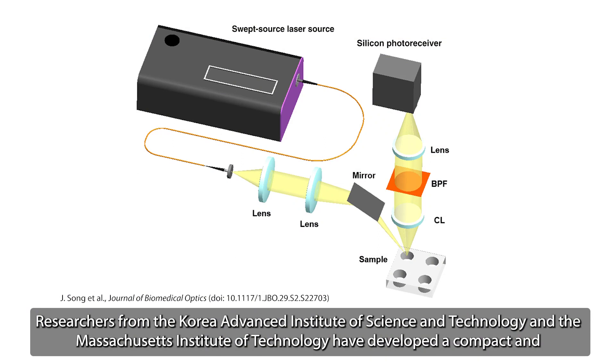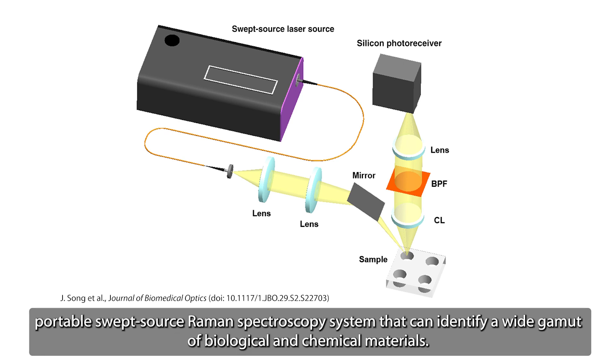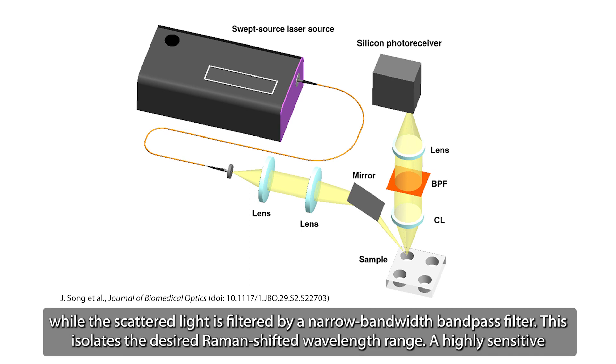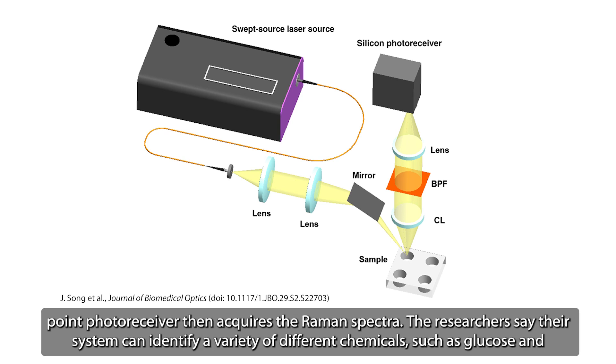Researchers from the Korea Advanced Institute of Science and Technology and the Massachusetts Institute of Technology have developed a compact and portable swept-source Raman spectroscopy system that can identify a wide gamut of biological and chemical materials. Using a swept-source laser, the new setup emits light over a continuous range of wavelengths. A short-pass filter eliminates background noise, while scattered light is filtered by a narrow bandwidth bandpass filter, isolating the desired Raman-shifted wavelength range. A highly sensitive point-photoreceiver then acquires the Raman spectra.